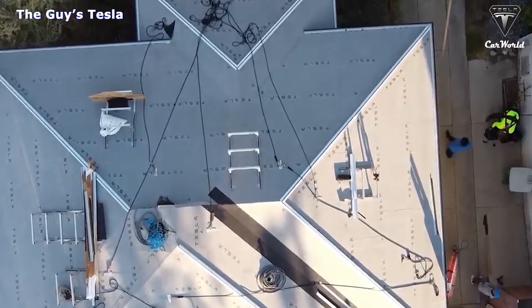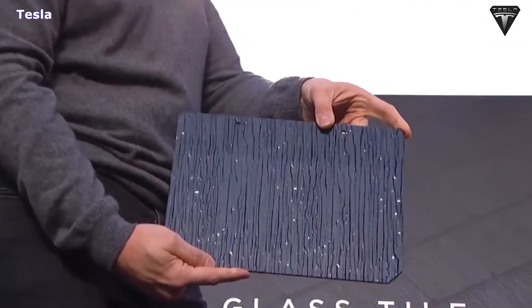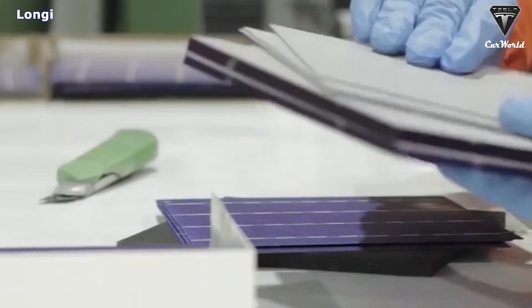That's it for today's episode. We sincerely thank you for watching and for all of your support of our channel. If you enjoyed our video, please leave a like, share the video, subscribe to the channel, and ring that bell to stay up to date on exciting developments in the world of EVs and green technology.